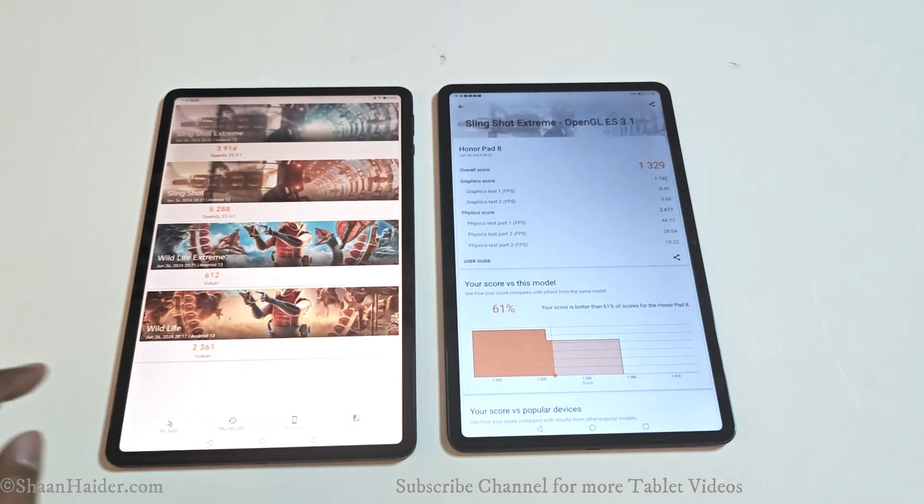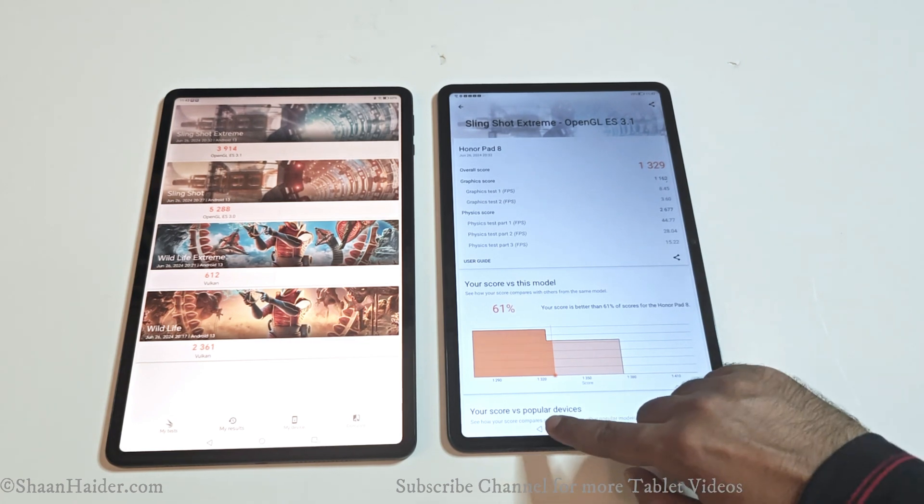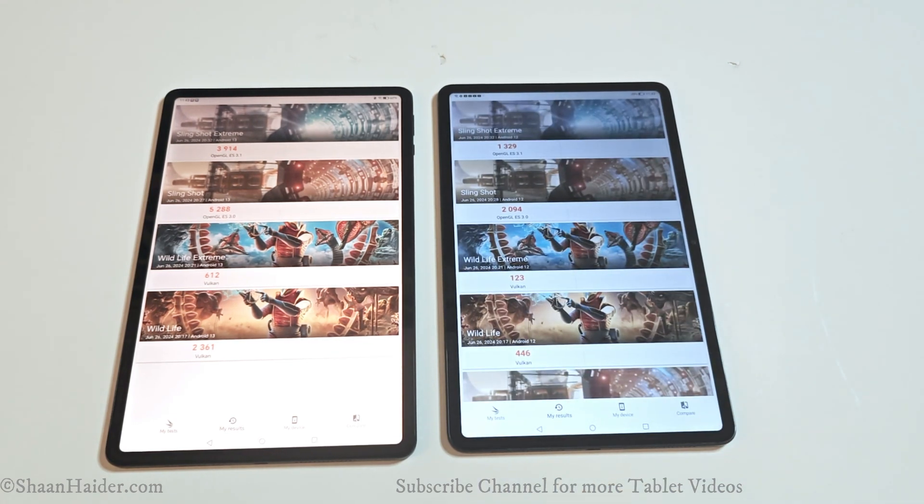Across all four 3DMark tests — Wildlife, Wildlife Extreme, Slingshot, and Slingshot Extreme — the performance of the Honor Pad 9 is way better compared to the Honor Pad 8, and the difference is pretty large.